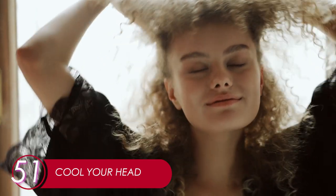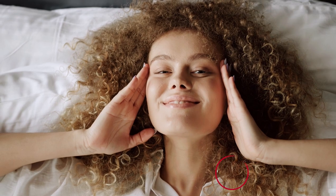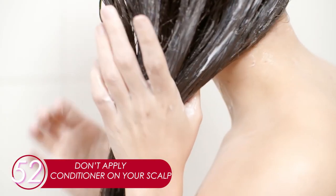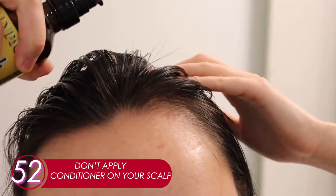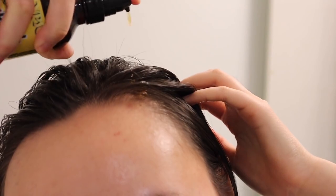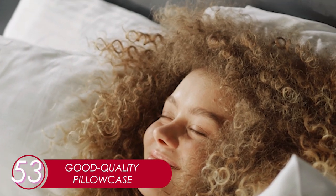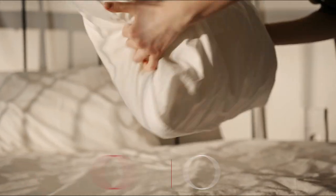51. Cool Your Head. Keeping your head cool helps reduce stress on your scalp — happy scalp, healthy hair. 52. Don't Apply Conditioner on Your Scalp. Most of us make this common mistake. Conditioner is not for your scalp but for your hair. Avoid applying conditioner on your scalp — use oil instead. 53. Good Quality Pillow Case. The quality of your pillow case also affects your hair's health. We recommend satin — it's soft and comfy.